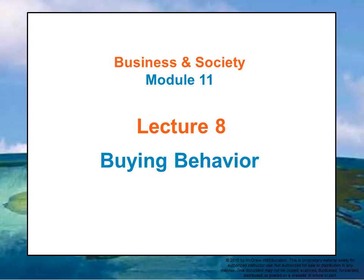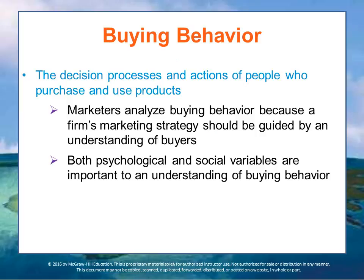This lecture talks about buying behavior and how customers make their decisions to purchase. Carrying out the marketing concept is impossible unless marketers know what, where, when, and how customers buy. Conducting market research into the factors that influence specific buying behaviors helps marketers develop effective marketing strategies.